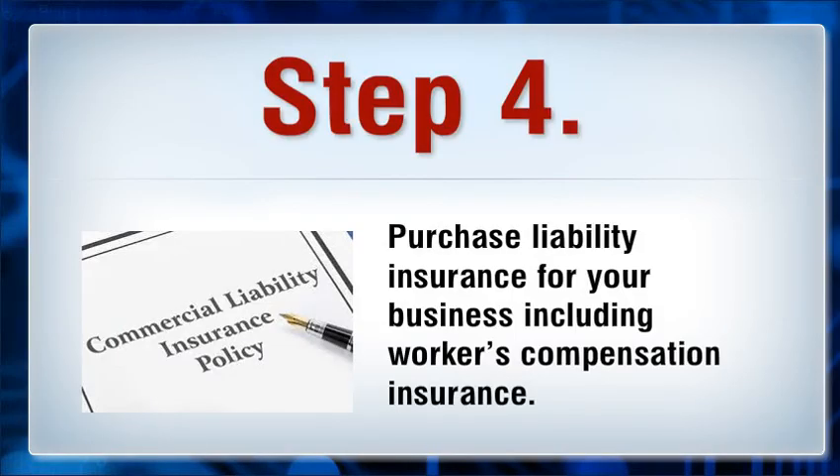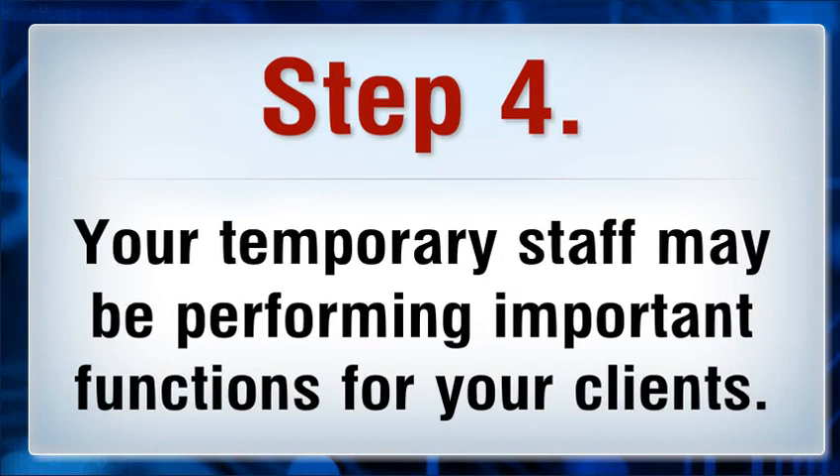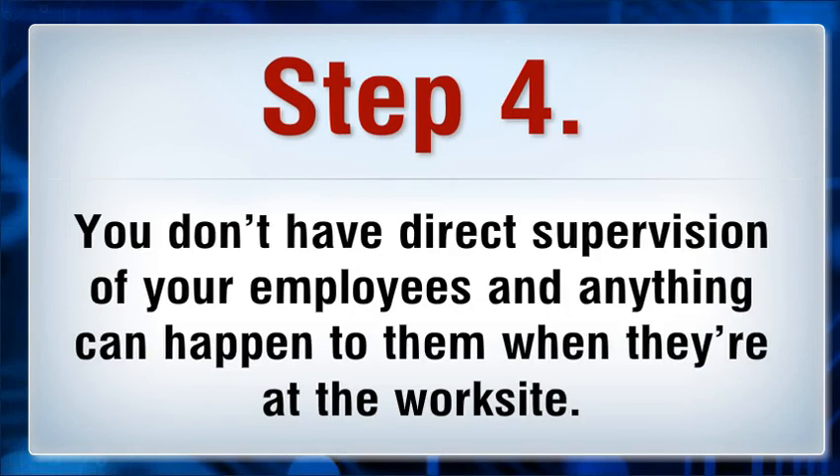Step 4: Purchase liability insurance for your business, including workers' compensation insurance. Your temporary staff may be performing important functions for your clients — their mistakes are your mistakes. You don't have direct supervision of your employees, and anything can happen to them when they're at the work site.